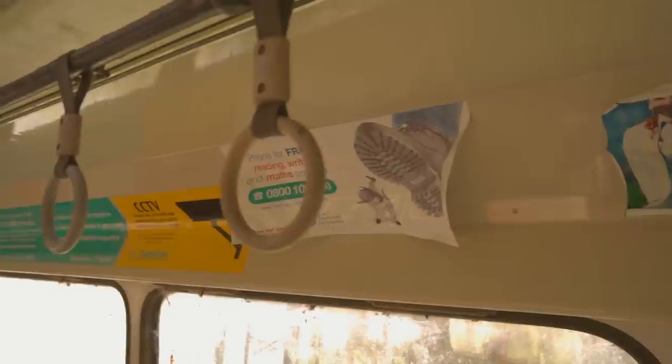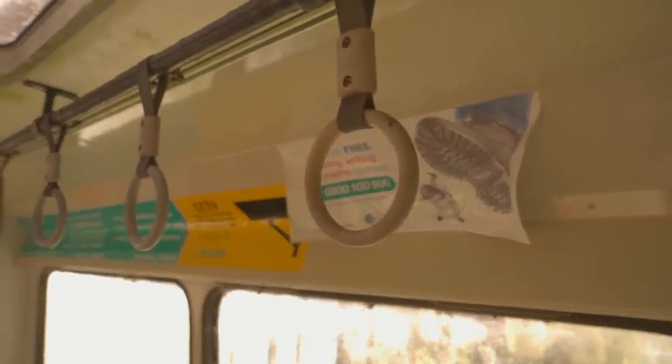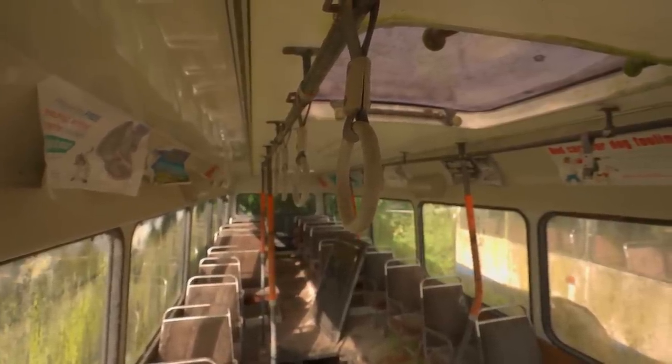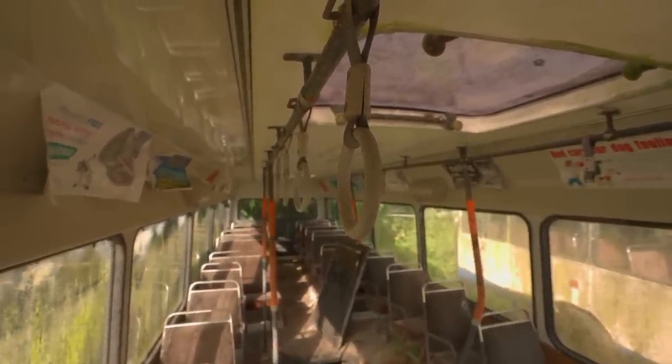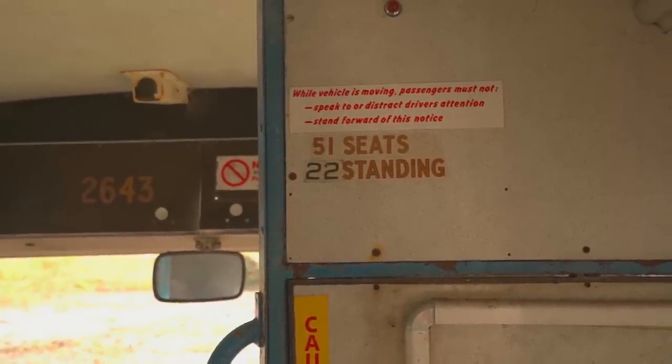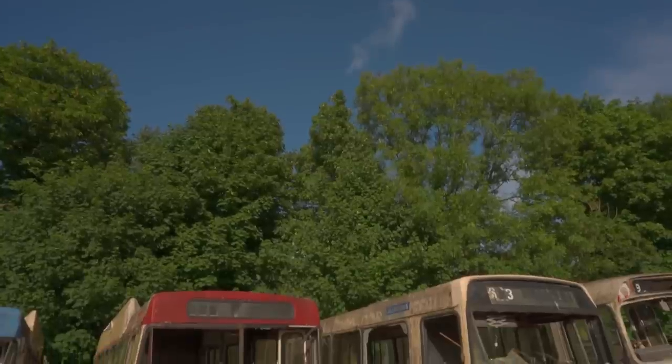Inside the city buses, it was a peaceful break from the wind. We were left to wonder how long ago it was when these seats were full of passengers and where they were headed. The signs and adverts still hanging up indicated that the fleet would have driven around Dublin, so we can assume that they are outdated in comparison to the capital's bus service nowadays.